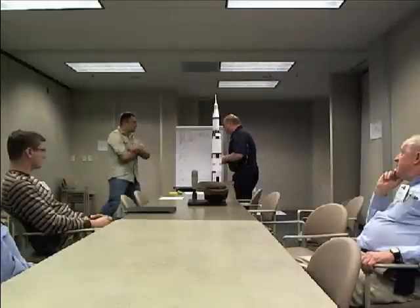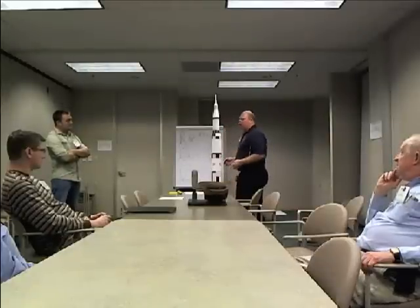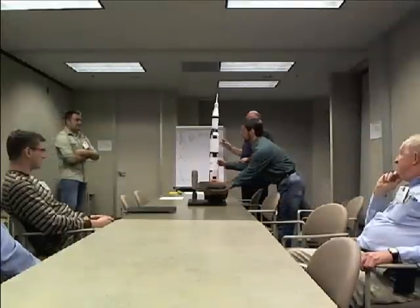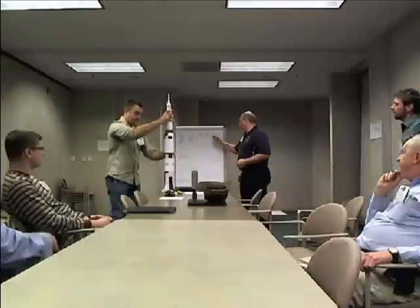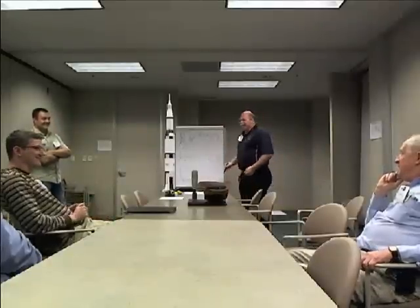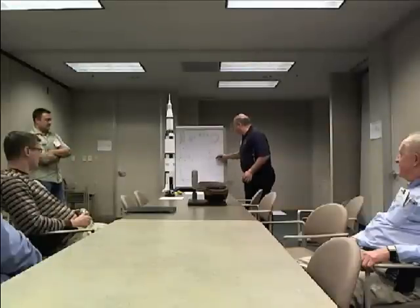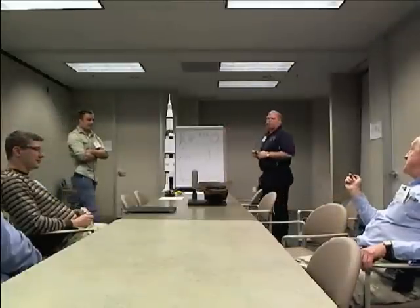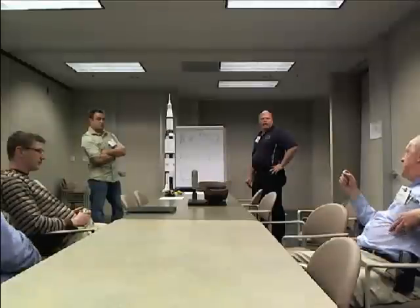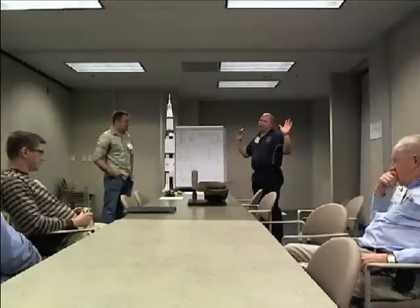The shuttle external tank is essentially two tanks inside an outer shell. There's a smaller tank up top that holds liquid oxygen, and a much larger tank — roughly six times the volume — that holds liquid hydrogen. Hydrogen is so much less dense than oxygen. The ratio by mass is roughly eight times as much oxidizer as fuel: this little oxygen tank holds eight times by mass as much as this huge hydrogen tank.